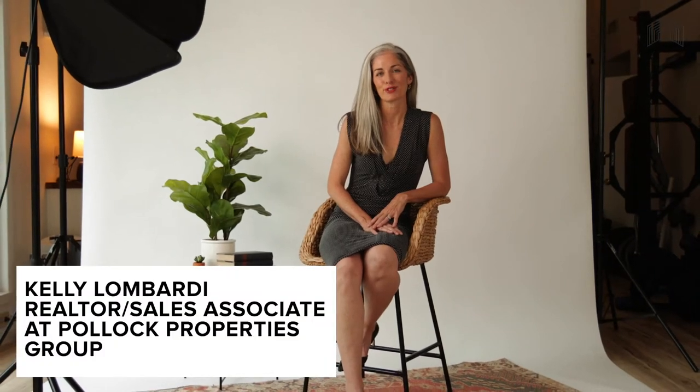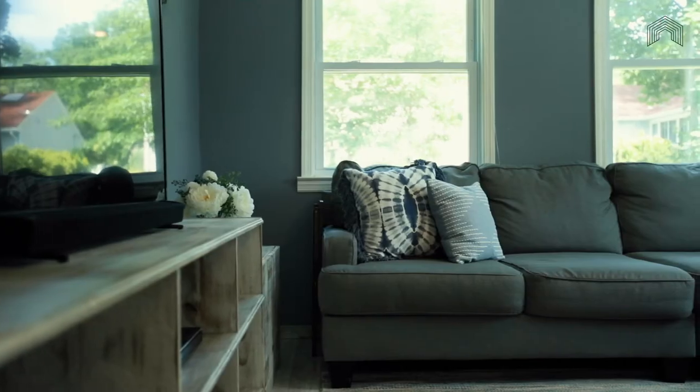Hi, I'm Kelly Lombardi. I am so excited for you to see 10 Rutgers Street in West Orange. This house is really great. Enjoy.